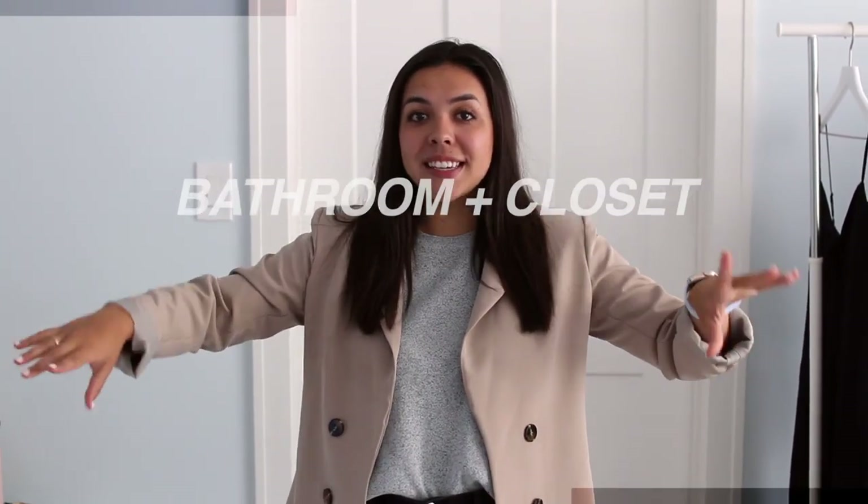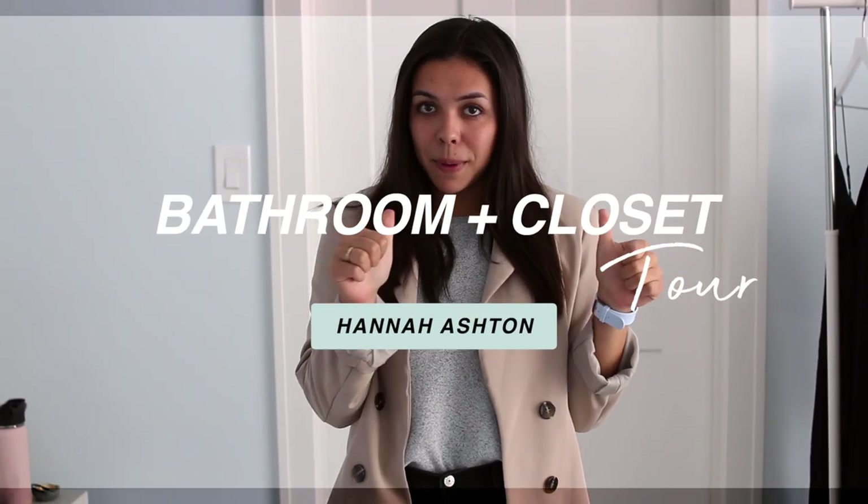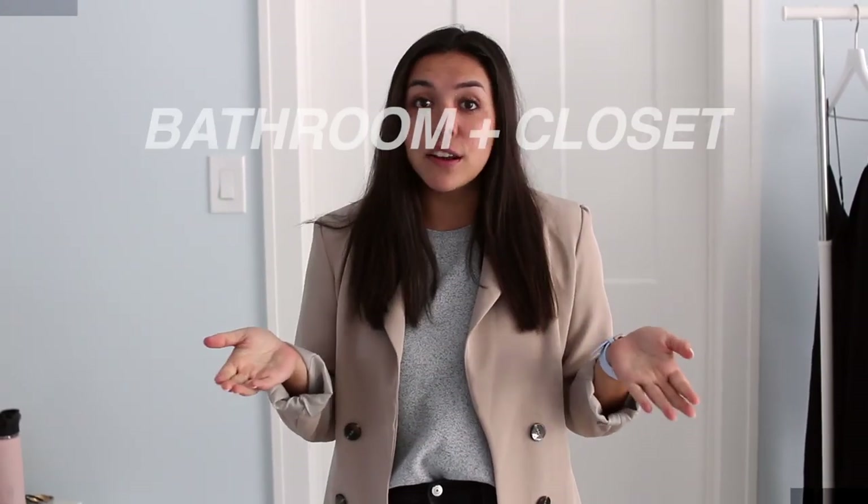Hey guys, welcome back to my channel, or welcome if you're new here. Today I am doing the long-awaited closet and bathroom tour. First we're gonna get started with the bathroom, and this is my house at home. If you're watching this when I'm in college in a dorm and you're confused — this is my house at home for the summer. Disclaimer: my dad is a builder, which I explained through the moving vlogs, so that's why I'm able to have this amazing space.